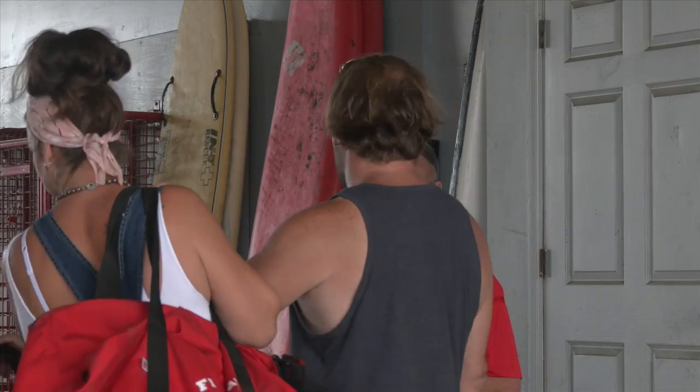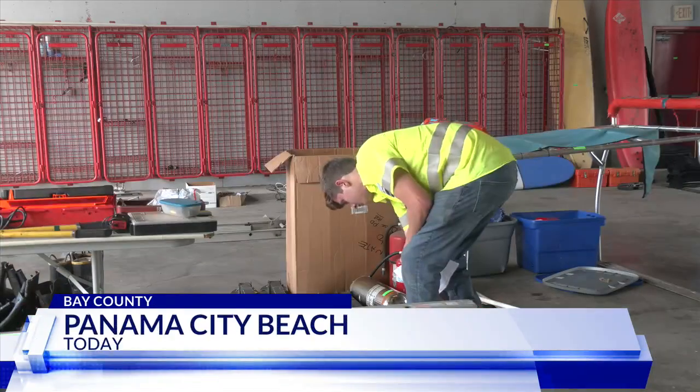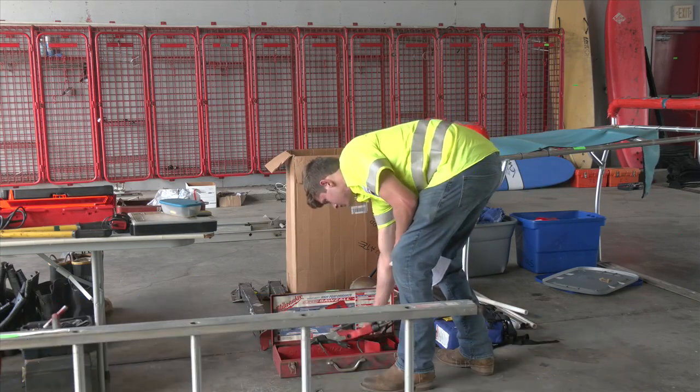This morning, residents got a chance to get their hands on some unique city property. Next week, Panama City Fire Station 31 on Panama City Beach Parkway is scheduled to be demolished. Before then, the city wanted to get rid of some unneeded items from the building.